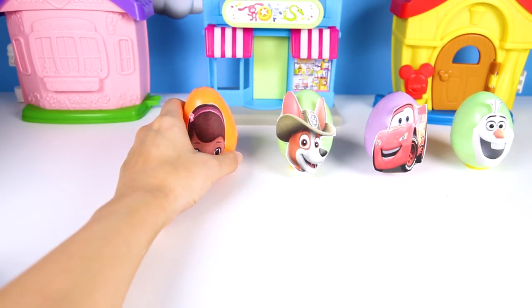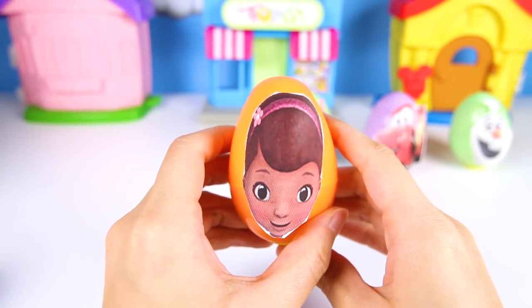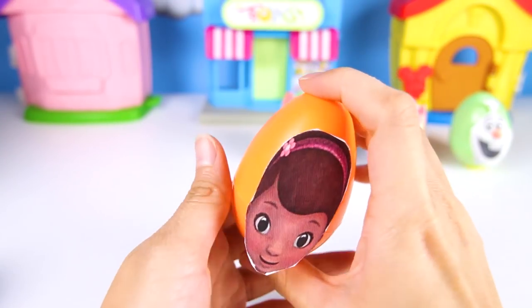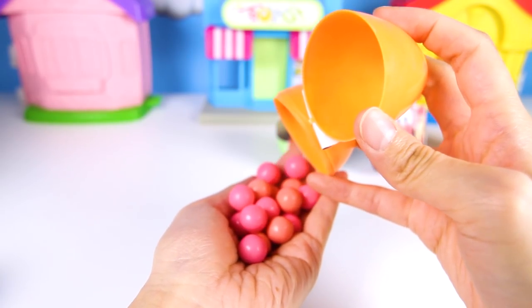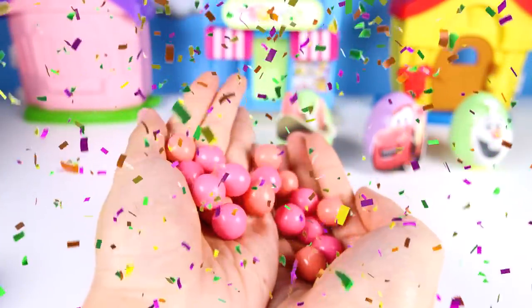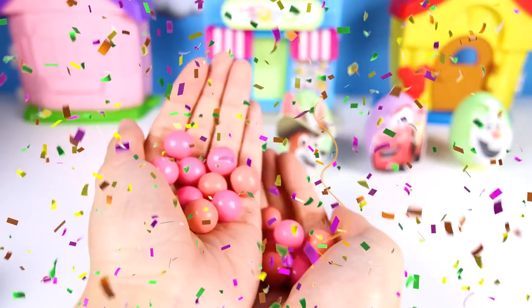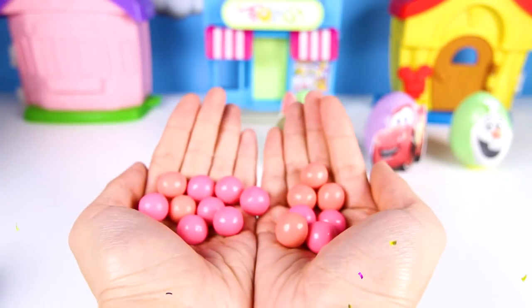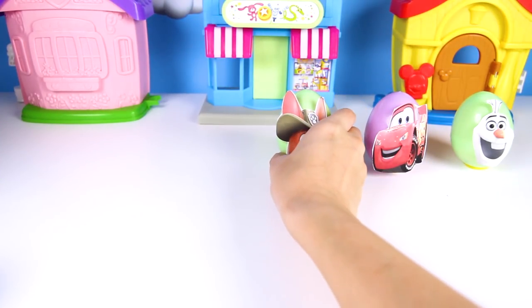Let's see what our next egg is — it's Doc McStuffins! She likes animals too and is always taking care of them. Look at what we found — it's Skye's pink gumballs! This means we found all of Skye's gumballs — hooray! Skye would be so happy that her gumballs aren't lost anymore! Let's keep opening more eggs to find even more surprise toys!